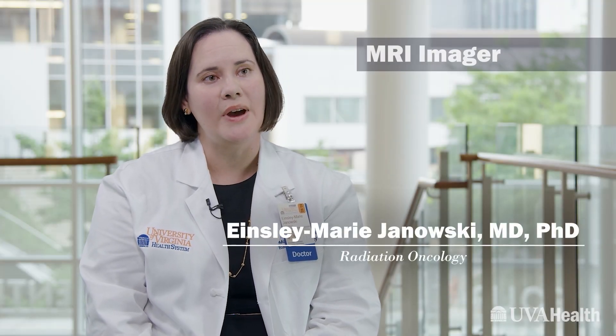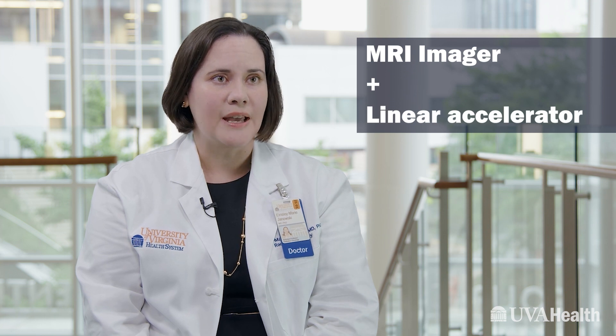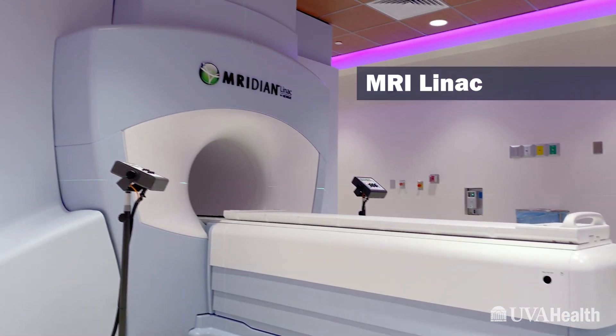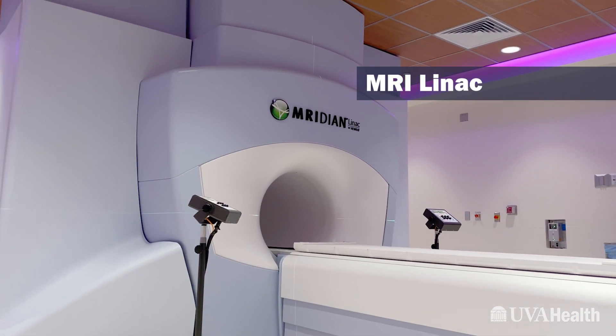An MRI Linac is a combination of two different technologies. It combines an MRI imager, which allows us to see normal and disease anatomy in great detail, and a linear accelerator, which allows us to produce therapeutic x-rays to treat cancer. The combination of these two technologies really allows us to do amazing things that we couldn't do before.